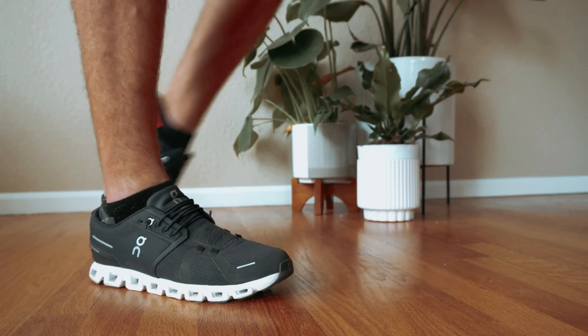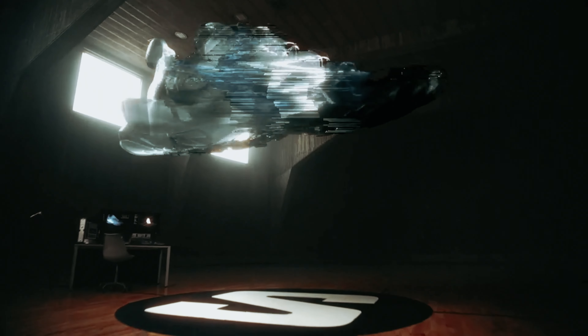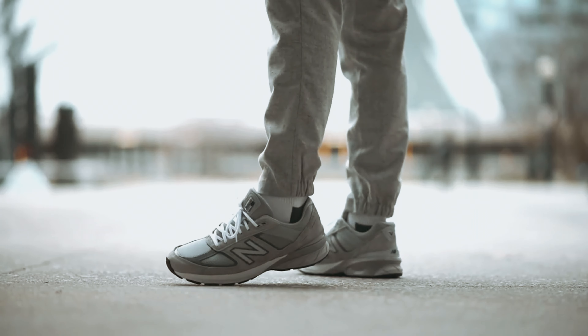That's a wrap! If you enjoyed this video and found it helpful, be sure to give it a like and subscribe, and let us know in the comments which best walking shoes you are going to choose. Thanks for watching — we'll see you in our next video.